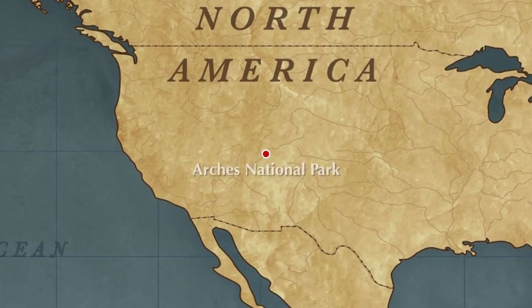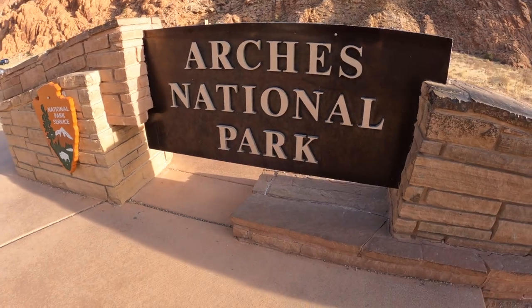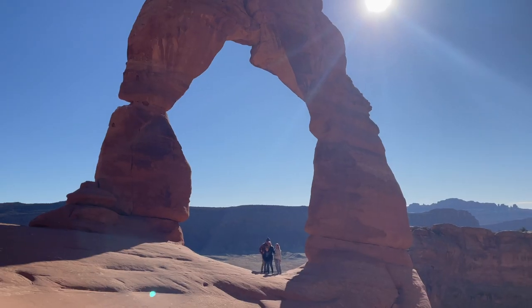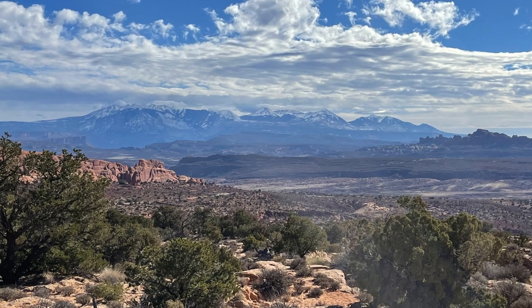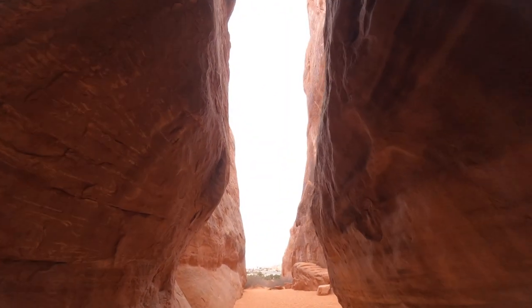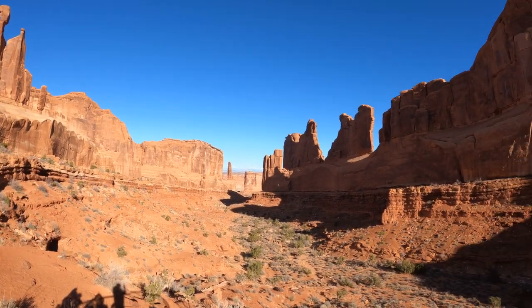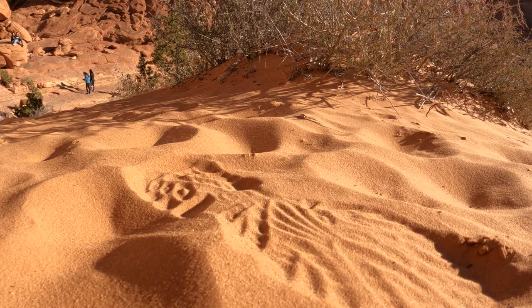Located just five miles north of Moab in southeastern Utah, Arches National Park contains the world's largest concentration of natural sandstone arches. Although over 2,000 arches are located within the park's 76,000 acres, the park also contains an astounding variety of other geological formations. Massive sandstone fins, colossal balanced rocks, soaring pinnacles, and spires dwarf visitors as they explore the park's viewpoints and hiking trails.